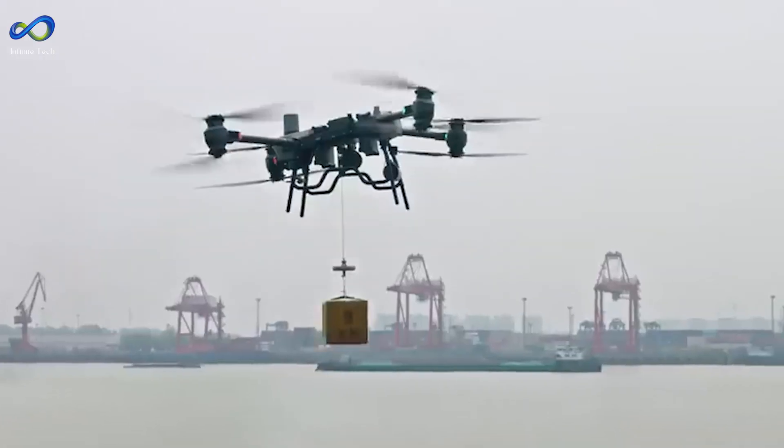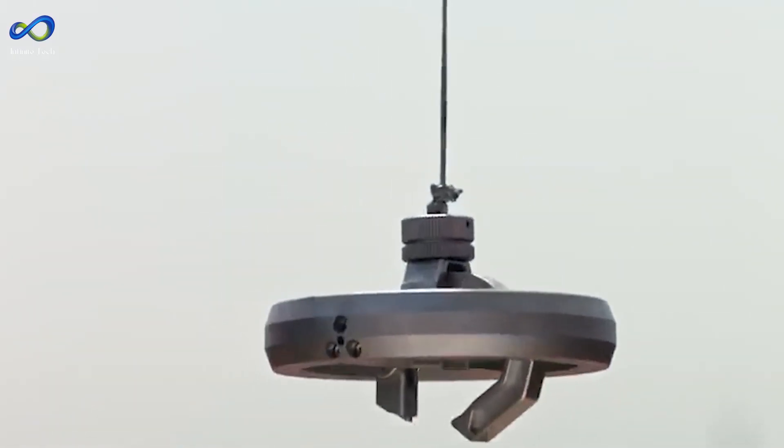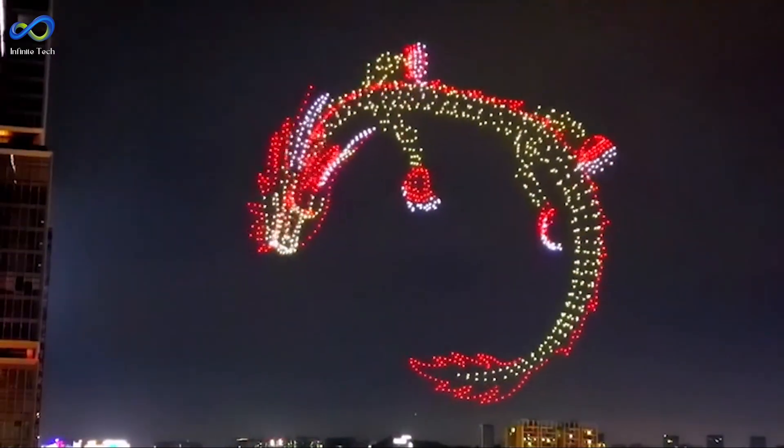Without any further ado, let's explore these cutting-edge drones' incredible features and potential applications. Drone technology is getting fancy these days, but they're not just flying around anymore — they're getting smarter.